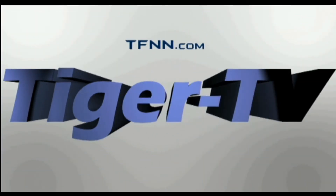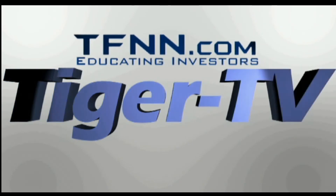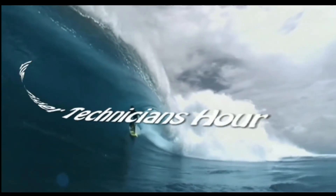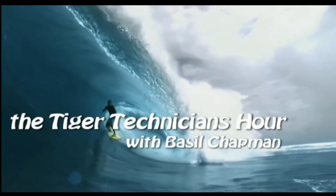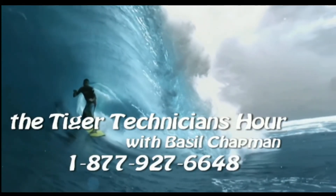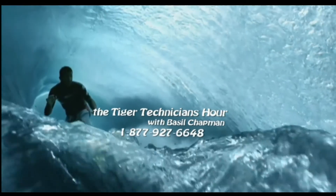The following is a presentation of TFNN — The Tiger Technician Hour with your host Basil Chapman. Call now toll free at 1-877-927-6648. Now, Basil Chapman.